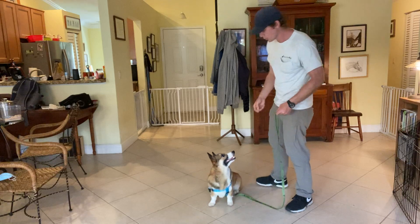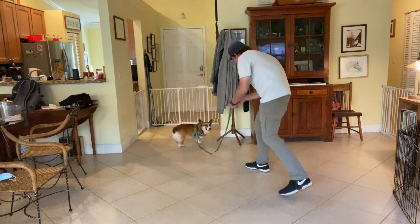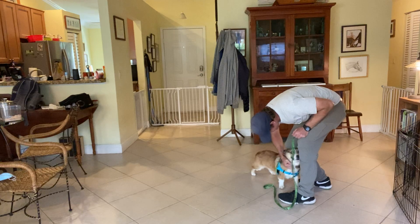So here it is again. Cooper, get it! Cooper, come! Yes! Oh, what a good boy, that's so good!